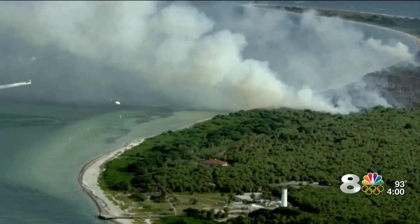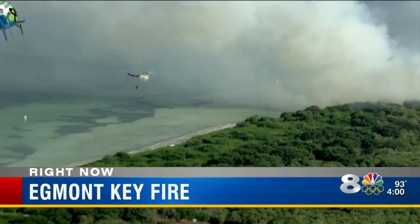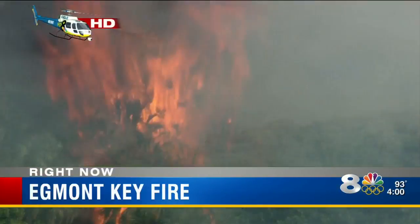The fire crew spread out over Egmont Key State Park, and additional firefighters with the U.S. Fish and Wildlife Service are now being called in. This is Eagle 8 HD video showing 79 acres burned so far, and the fire is only 50% contained at this point.